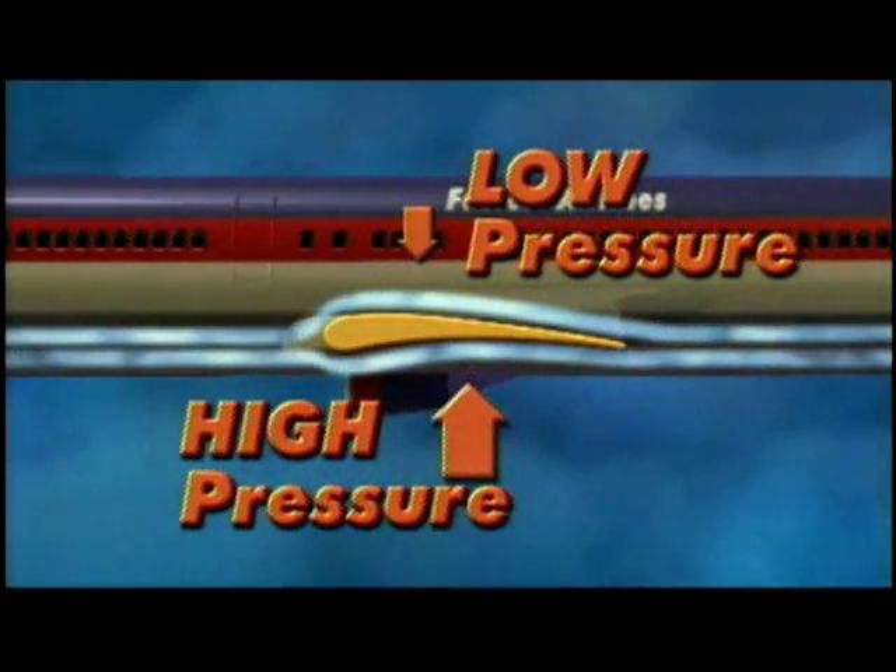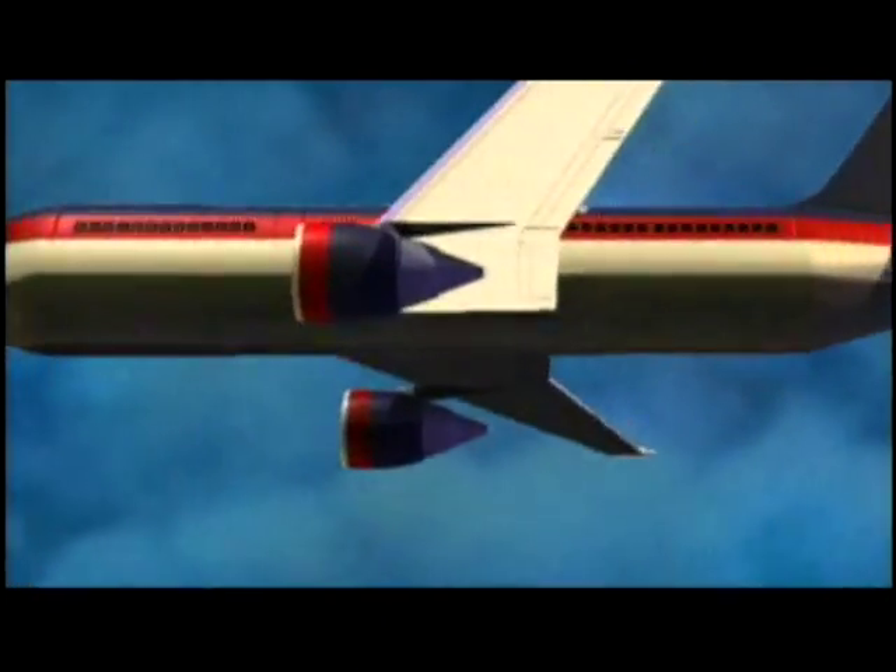I can't stand the pressure — tell me how this makes an airplane fly! The high pressure under the wing pushes it up into the low pressure on top. This lifts the entire airplane.